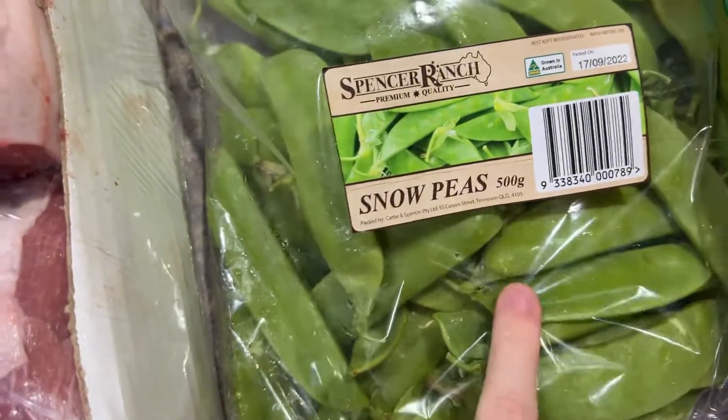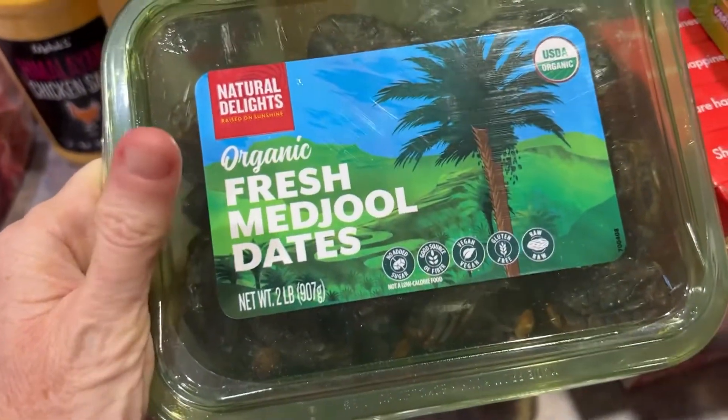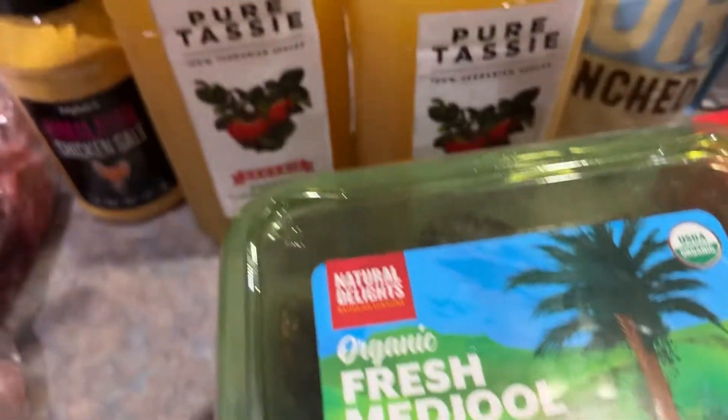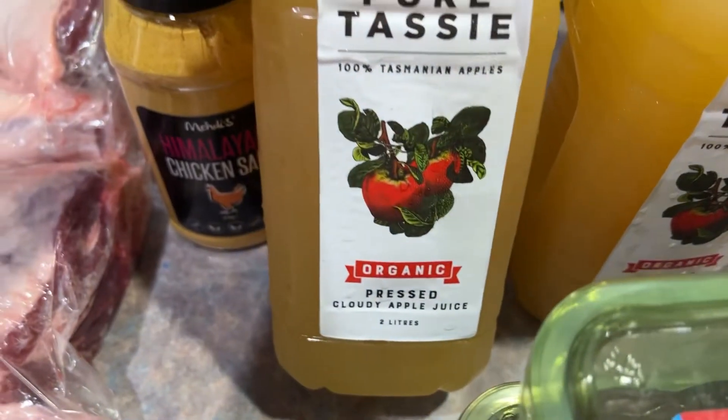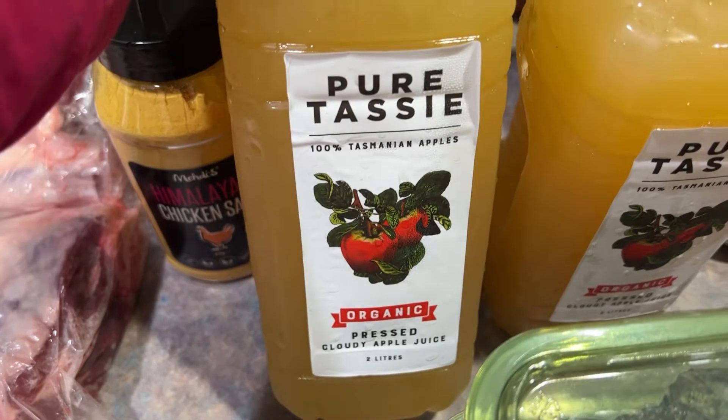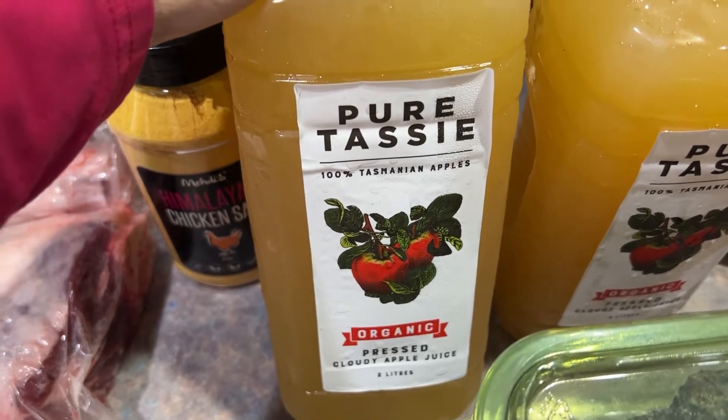I got a packet of their snow peas for $6, two tubs of the organic Medicali Gates yogurt — these are $10 a tub for 900 grams, such a good price. I also got two of the organic pure Tassie apple juices — these are two-litre bottles, whereas the ones from Coles are only one and a half litres, so they're such good value.